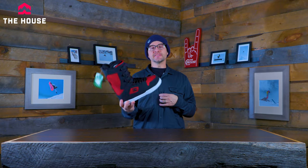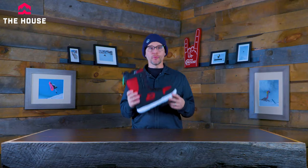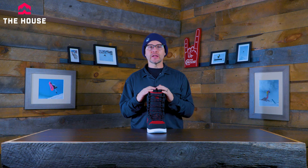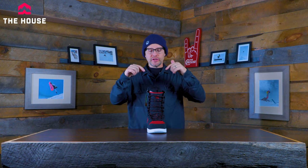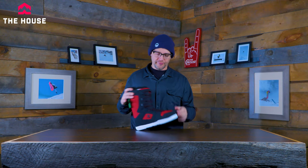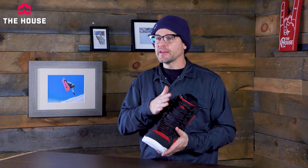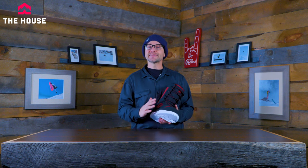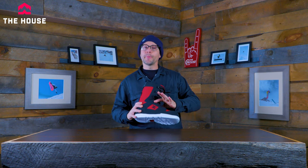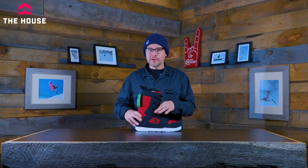Next up we've got the DC Phase, which has been in DC's lineup for a long time — and there's a reason for that. It's a super comfortable boot and at this price you're actually getting a lot of really nice features. You get the Response liner, which is a heat moldable liner, so you can really customize how this thing fits right to your foot. It's a standard lace boot with an ankle hold-down, and you can custom lace three different lacing zones to set it exactly the way you want. That ankle section lets you really crank in the heel, which is always the part you need nice and snug.